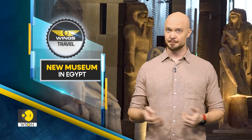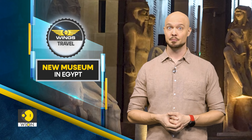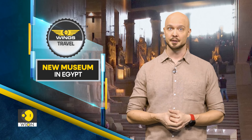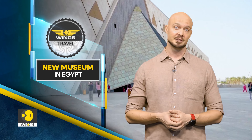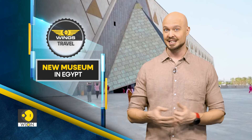Have you ever been to Egypt? If so, you must have visited the pyramids and the Egyptian Museum in downtown Cairo. Now, a new mega-museum is about to open, right next to the Giza Plateau, making visits to the pyramids and a museum that showcases Egyptian culture a lot easier.